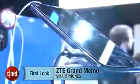Hello everybody, I'm Lynn Law from Cine here at Mobile World Congress in Barcelona, Spain with the ZTE Grand Memo.